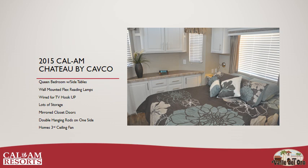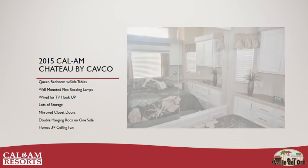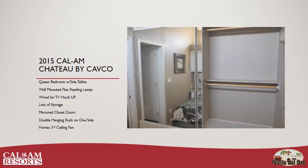The Chateau has a clean bedroom with two bedside tables, wall-mounted flex reading lamps, wired for TV hookup, lots of extra storage, mirrored closet doors with double hanging rod on one side, and the home's third ceiling fan.